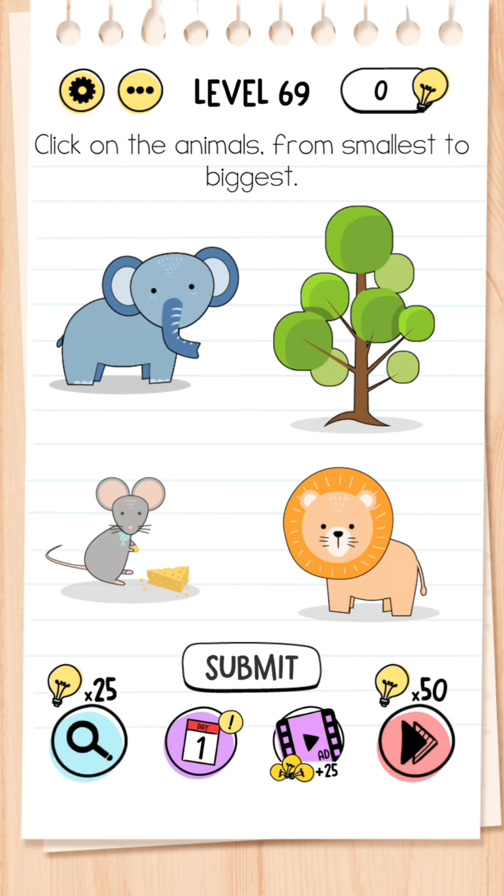Level 69: Click on the animals from smallest to biggest. Bear in mind the tree is not an animal, so don't click that — click the mouse because that's the smallest, followed by the lion, followed by the elephant which is the largest, then press submit.